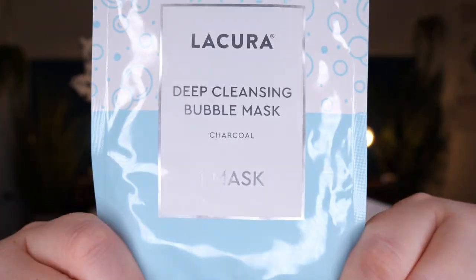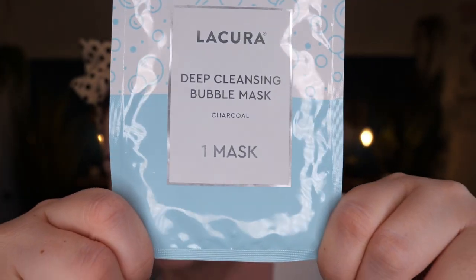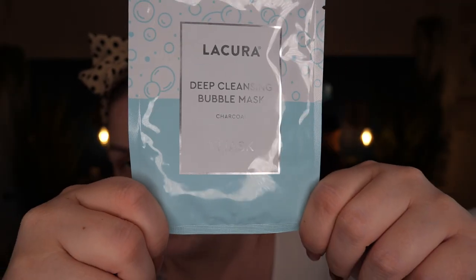I'm going to be testing out a sheet mask from La Cura. This was released a couple of months ago, at the start of the year I believe. It's a deep cleansing bubble mask - a charcoal mask - so it could be a dupe for the original GlamGlow bubble mask. And it retails for £1.49.